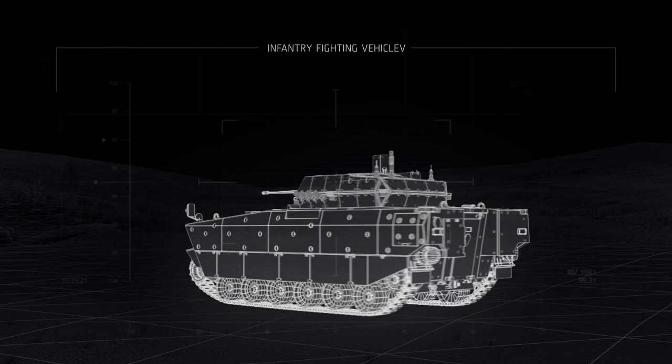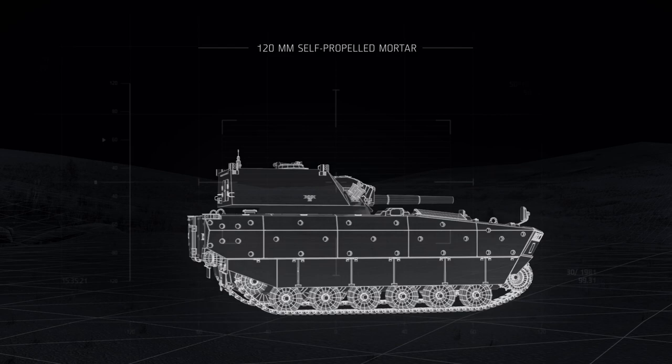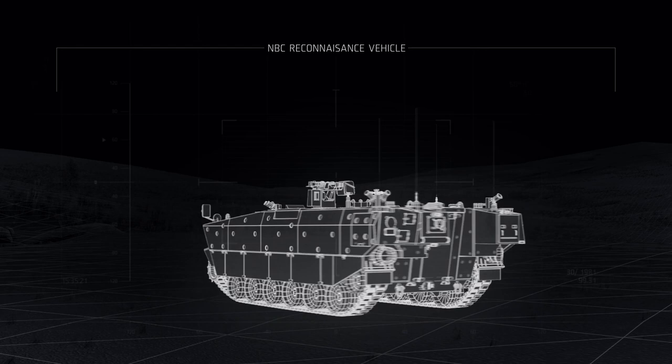Borsuk is not only an infantry fighting vehicle. H-SW focused on the modularity of the system, enabling the armed forces to equip the mechanized infantry with one modular platform. The chassis can be adapted to special variants, as well as tailored to the needs and requirements of the end user.